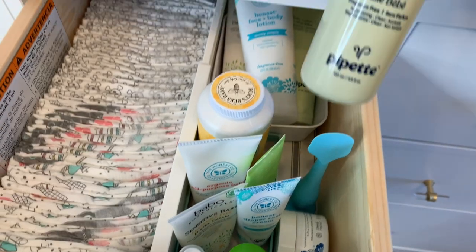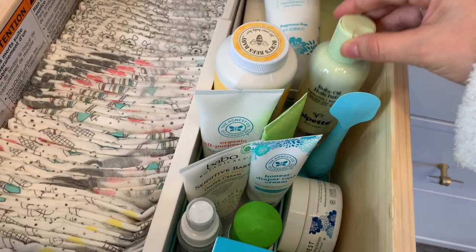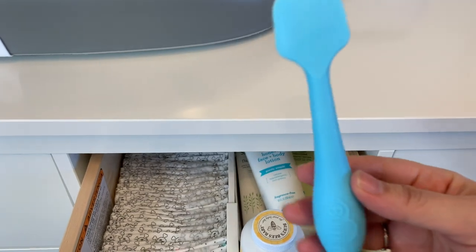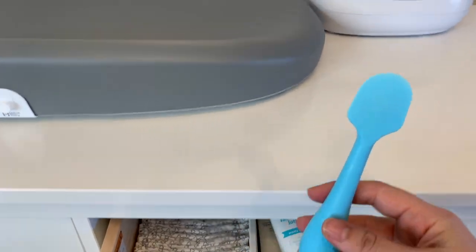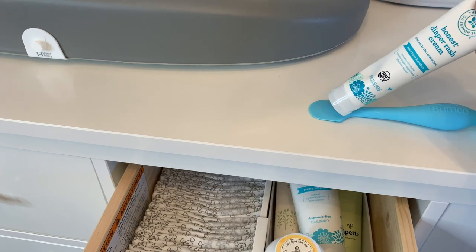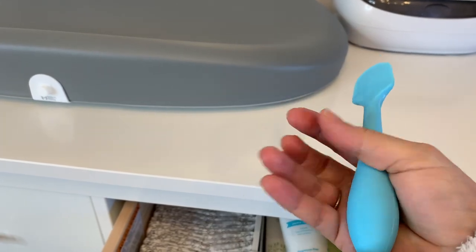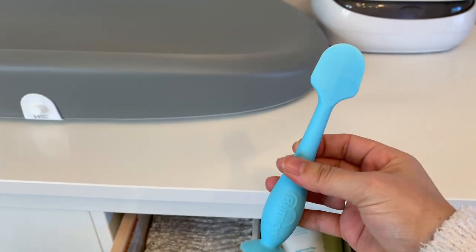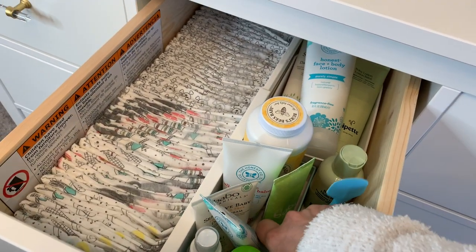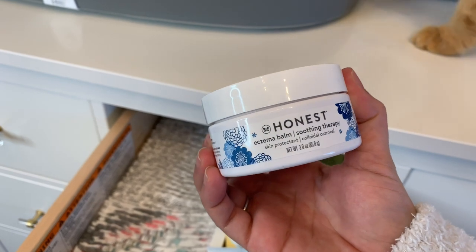I have this baby oil by Pipette — I love using this if I see a little bit of cradle cap on his skull. Then this product I also love: it's by the brand Bumco and I call it a butt spatula. You squirt some diaper cream onto it and then you can frost your baby's bottom without getting your fingers dirty. It's more hygienic — I clean it between diaper changes and sanitize it at night. Then I have this eczema cream, which I also use on Chloe's lips because she has some eczema patches.